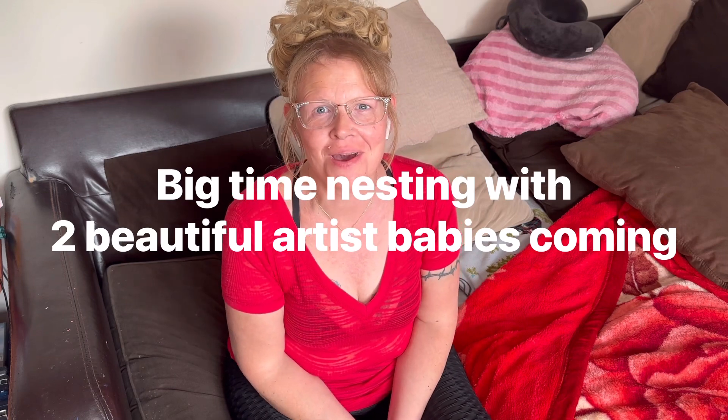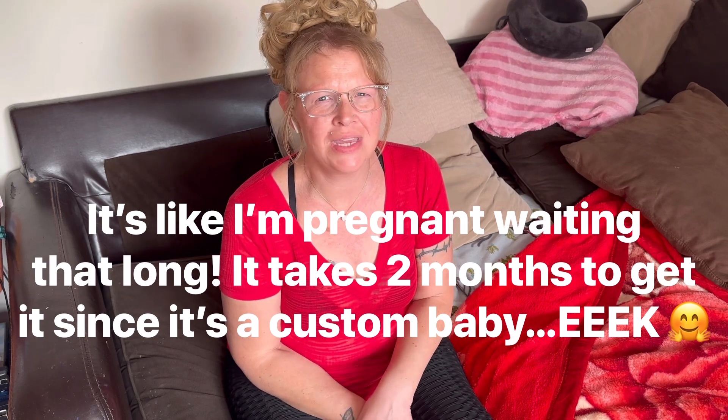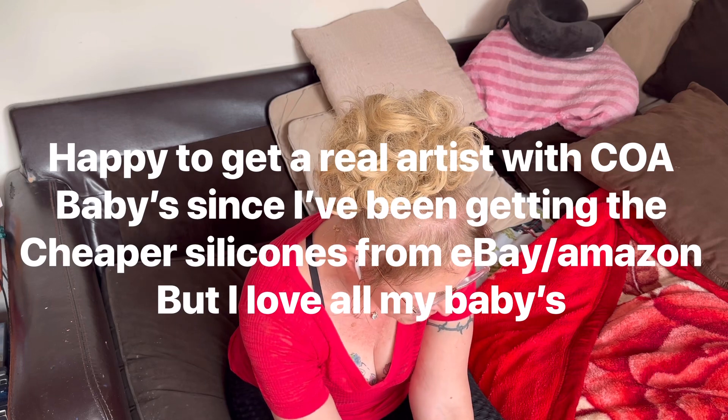Hi everyone and welcome back! Today I've got a haul for you. I've been nesting - I've got two babies coming. I'm not going to show you the stuff for one of the babies because I haven't told you the gender yet. I want that to be a surprise. I won't be getting that baby till sometime in August. The other one I'll be getting in the first or second week of July, and that one is a girl from In Love with Reborns - Stephanie, In Love with Reborns 2011. It's a girl, it'll be my only vinyl, and this baby just really caught my eye and stole my heart.